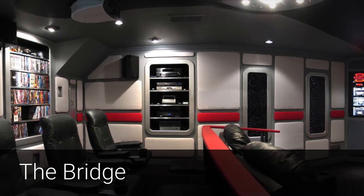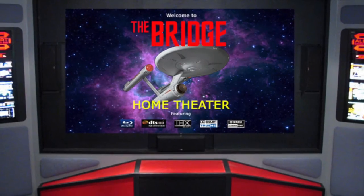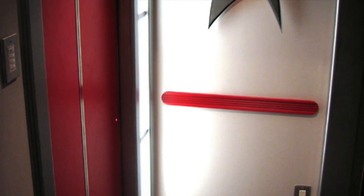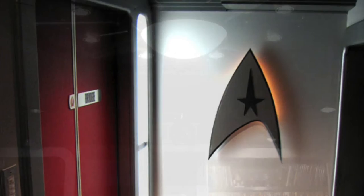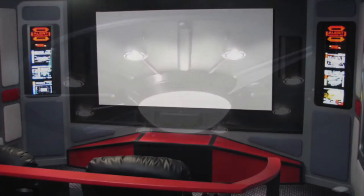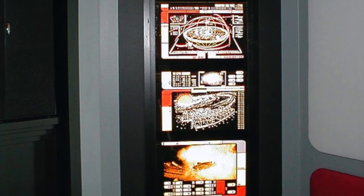If Star Wars isn't your flavor of science fiction, then maybe you'd prefer some ambiance from a different set of space voyagers. The Bridge is an incredible Star Trek-themed home theater featuring decor and finishes inspired by the Starship Enterprise. A custom hallway, elevator, and light panels greet the visitors to this spacecraft of a theater.